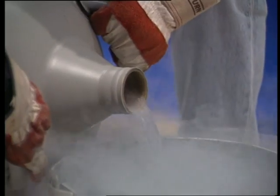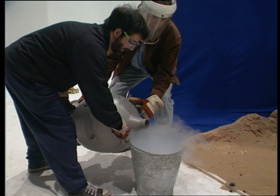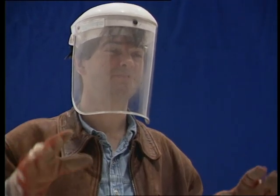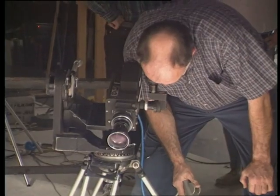To illustrate dramatic conditions on the freezing nighttime surface of Mercury, an apple was submerged into liquid nitrogen. A slow motion camera again captured the results.